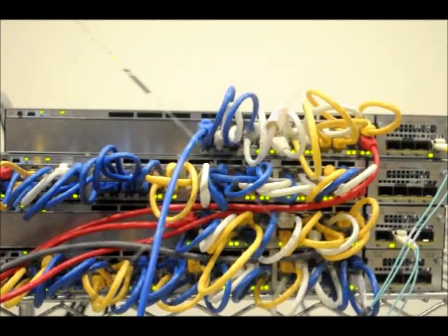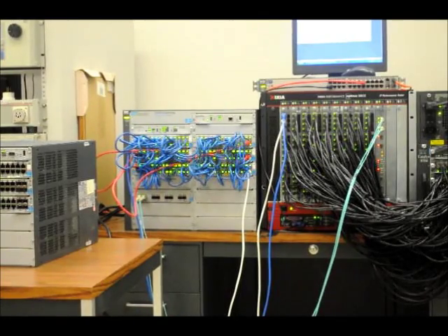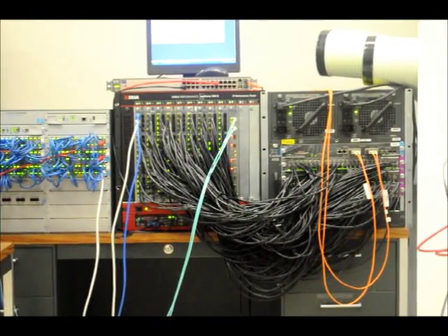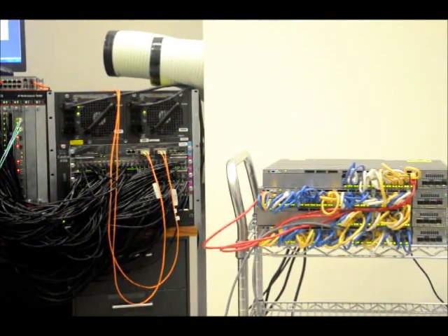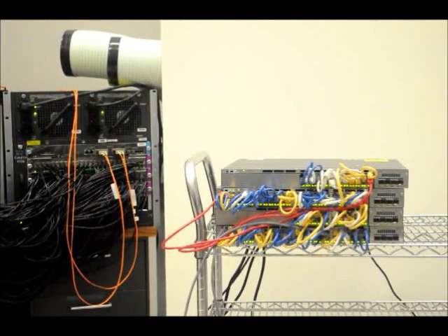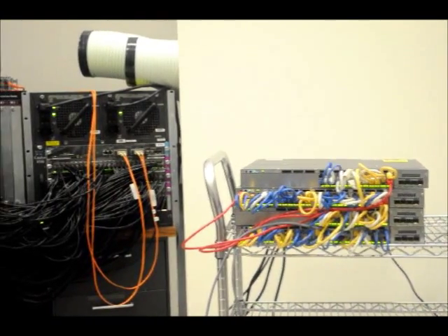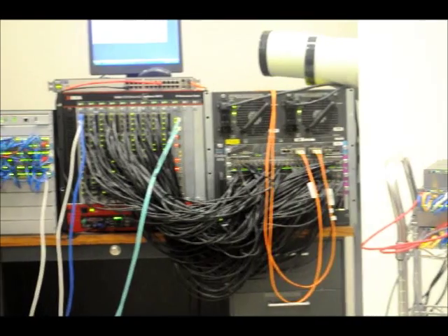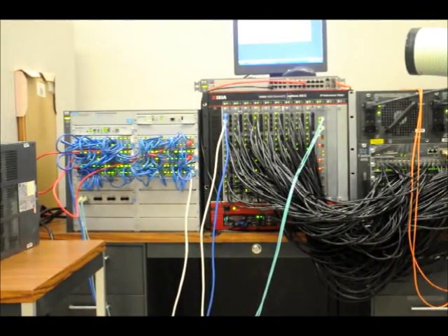An access layer switch needs to provide a high port count combined with resiliency to chassis level and component level failures. Traditionally, chassis-based switches provided all these features but at a high cost. Stackable switches have become a less costly alternative. However, the HP E5400 and E8200 ZL series chassis-based switches provide higher performance and comparable resiliency over the Cisco Catalyst 4506 and a stack of Catalyst 3750X switches.